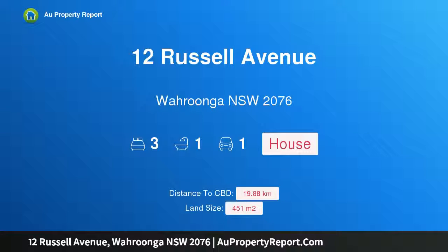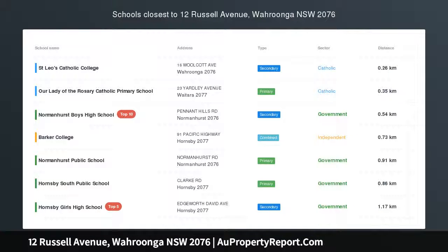Hi, I am glad to introduce property 12 Russell Avenue, Wurrunga, NSW 2076 — Synthesis of Character and Charm.